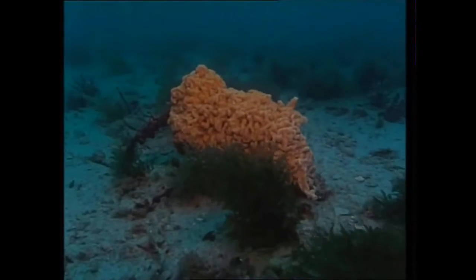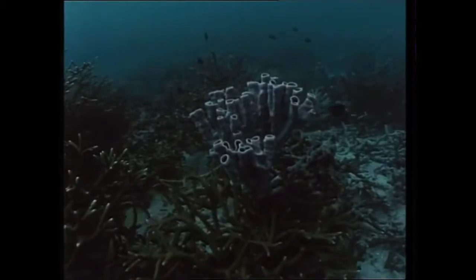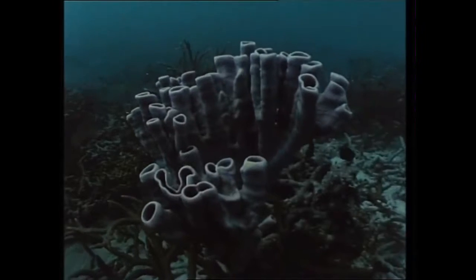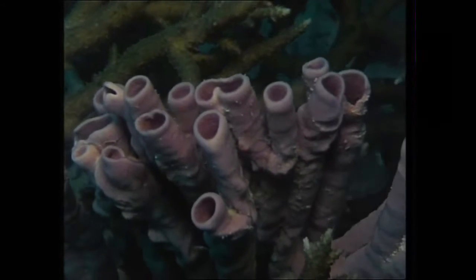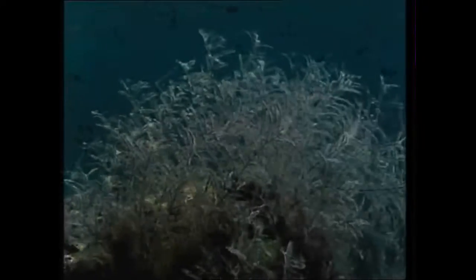Sponges will anchor themselves to any convenient base. This tube sponge rises like the pipes of an organ from its scaffolding of stag coral. And dead coral here plays host to a close relative, a stinging hydroid. These are cup coral.